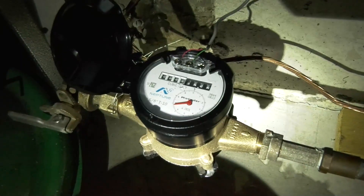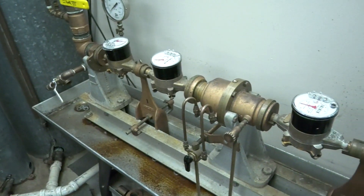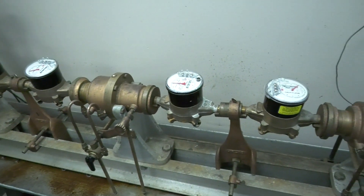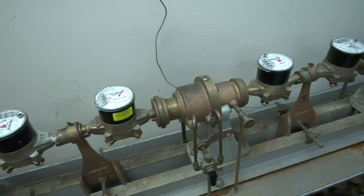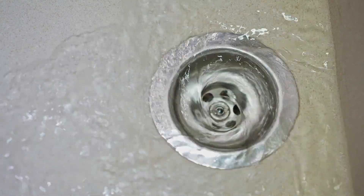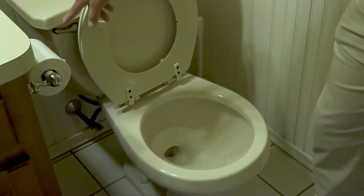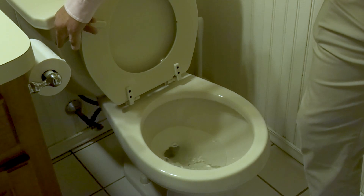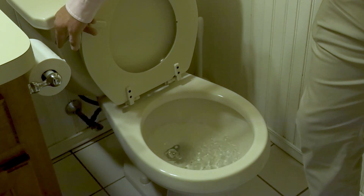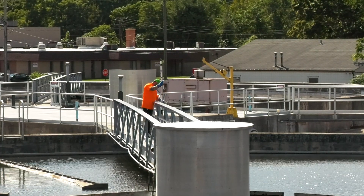Once the water enters the building, a meter measures all consumption. Our meters are routinely replaced and tested per the American Water Works Association's recommended frequency of 8 to 10 years. Wherever the water is used in the building, it eventually goes down the drain, which starts the next chapter in its journey back to the stream. Either going down the drain or toilet, at this point our water changes from potable drinking water to wastewater.